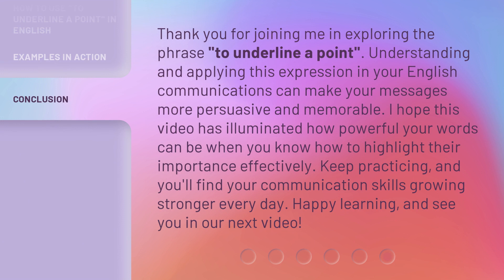Thank you for joining me in exploring the phrase 'to underline a point.' Understanding and applying this expression in your English communications can make your messages more persuasive and memorable. I hope this video has illuminated how powerful your words can be when you know how to highlight their importance effectively. Keep practicing, and you'll find your communication skills growing stronger every day. Happy learning, and see you in our next video.